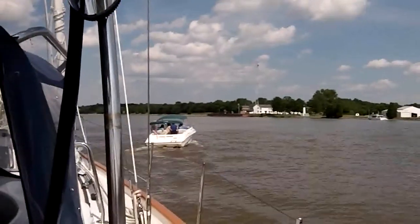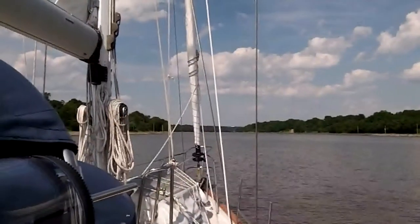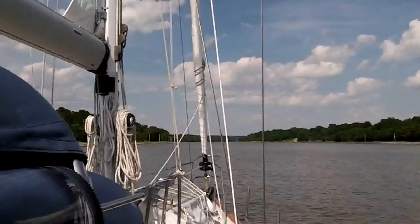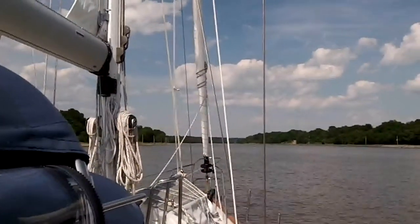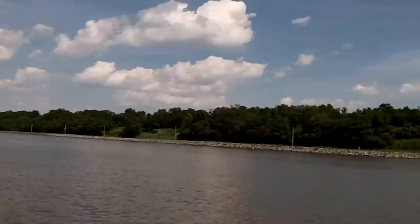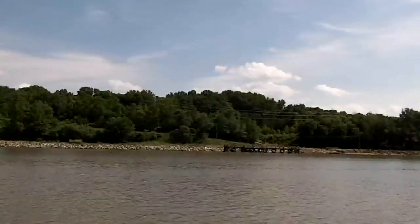A little powerboat crossed a little bit close to us. We're still heading east towards the Delaware Bay, maybe a mile or two past Chesapeake City, approaching the second bridge. Not much along this shoreline here, whereas earlier on we had all the houses and businesses.